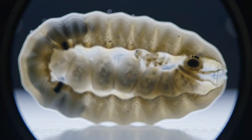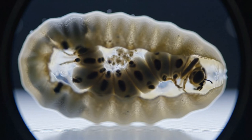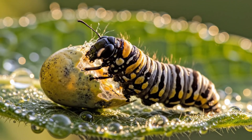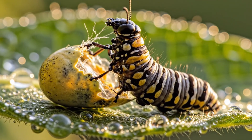Inside, cells divide rapidly, forming tiny structures of a caterpillar yet to emerge. After three days, the larva chews through its shell, tasting sunlight for the first time.